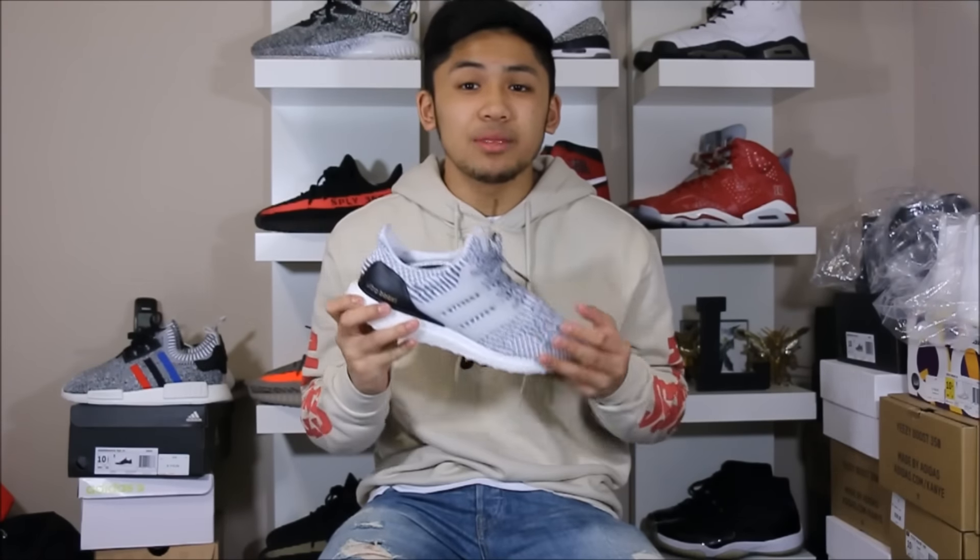If you guys enjoyed the video, remember to give it a thumbs up and share with your friends and family. Most importantly, subscribe to the channel — go ahead and click the button to subscribe, and check out some other dope sneaker content. Until next time, I'll see y'all later.